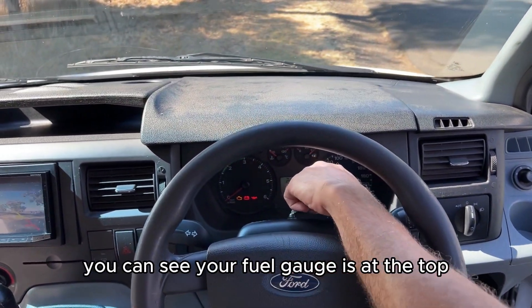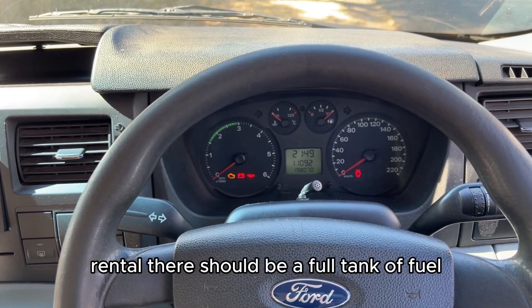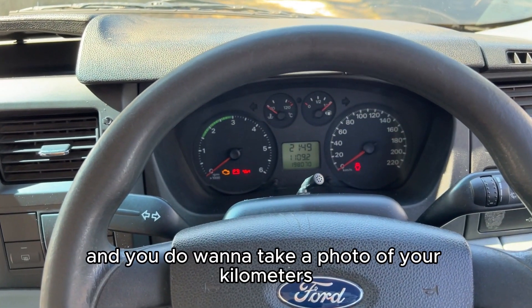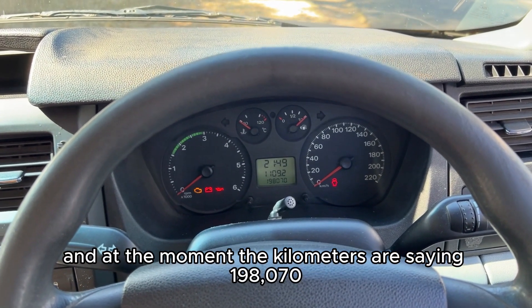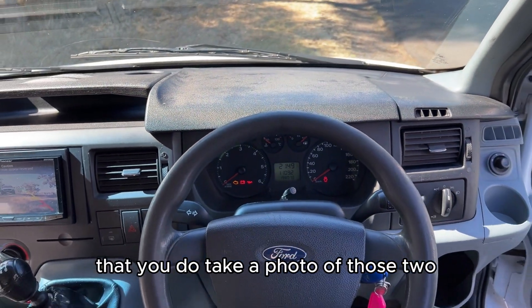You can see your fuel gauge is at the top, so at the start of every rental there should be a full tank of fuel. You do want to take a photo of your kilometers — at the moment the kilometers are reading 198,000 and 070. We advise before every rental that you take a photo of those.